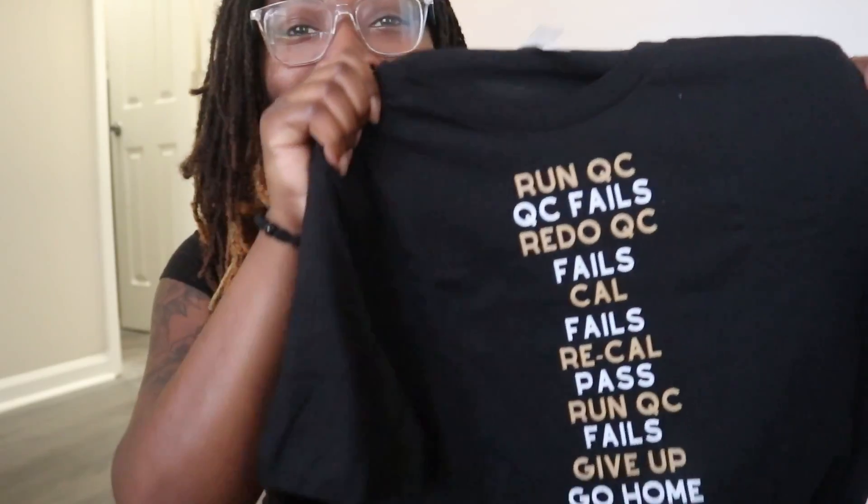Here's the first shirt, and it says: 'Run QC. QC fails. Redo QC. QC fails. Cal fails. Recal. Pass. Run QC. Fails. Give up. Go home. Repeat.' Oh my gosh, that is so chemistry — I can't wait to wear this to work!